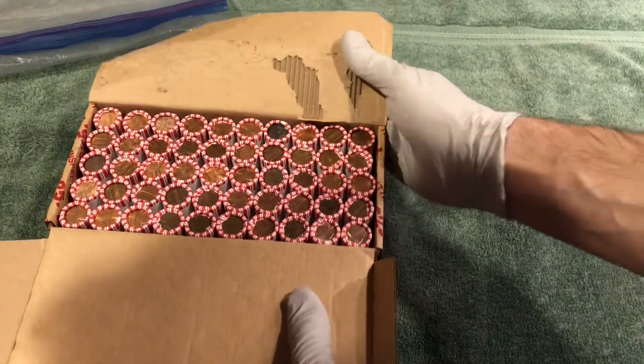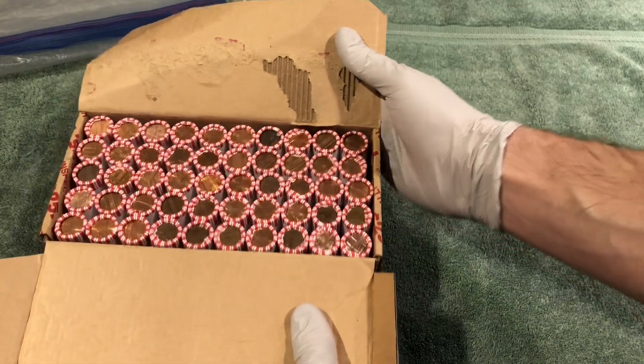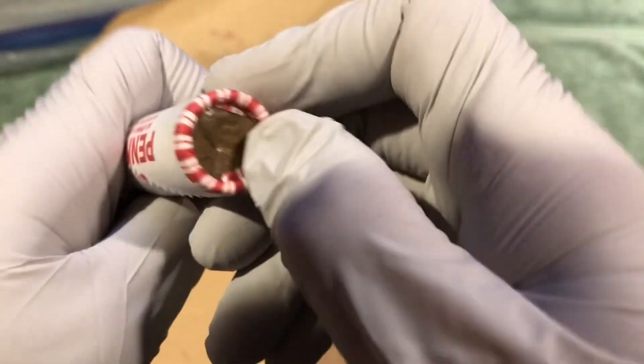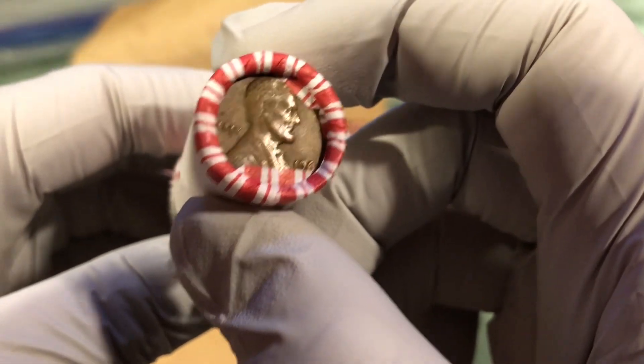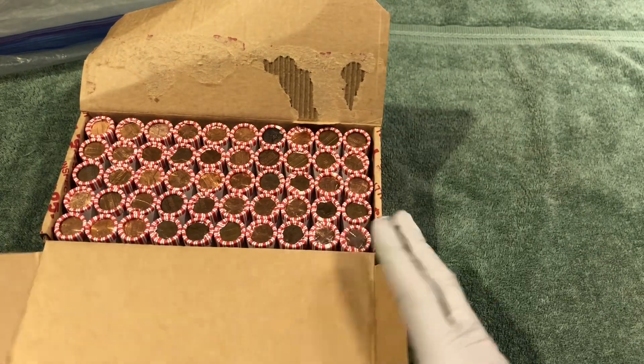Alright, let's see here. That was probably from the 60s — maybe 61 or 64, or maybe the 50s. Hard to tell. 60-something. Alright, we'll get into it.